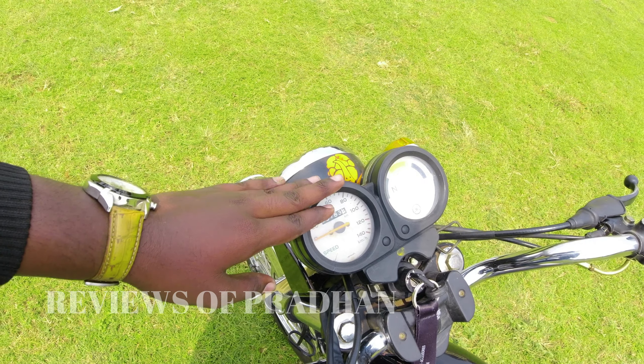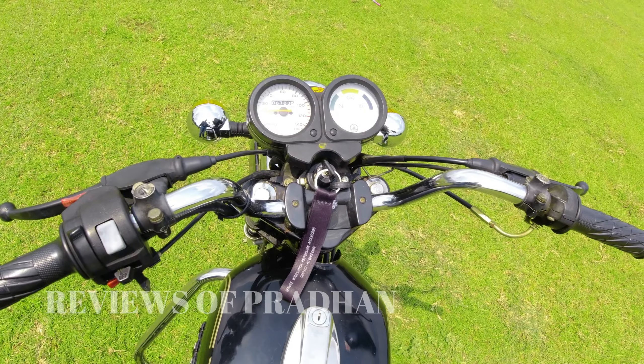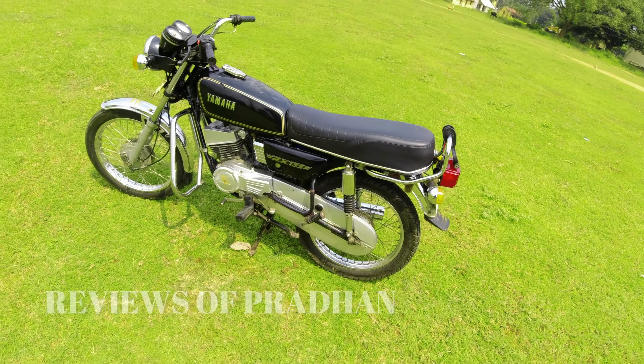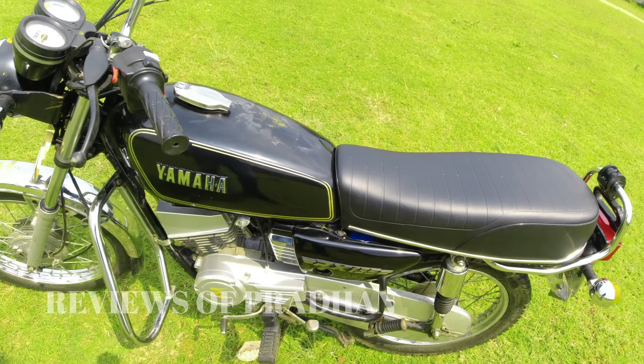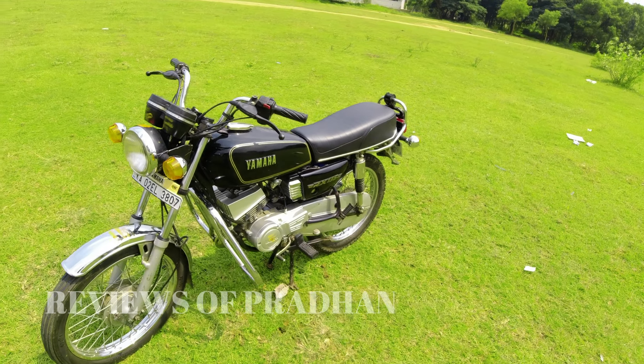It is not freshly painted — it is original. The colour is quite dark. The mudguard condition is super. The tire condition is very good — it has a brand new tire fitted, and it looks nice. The mudguards are super.